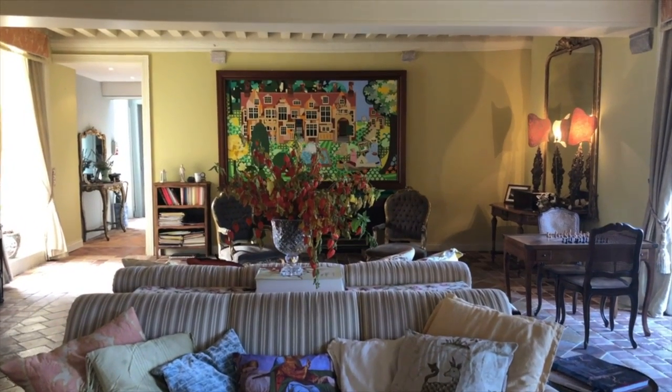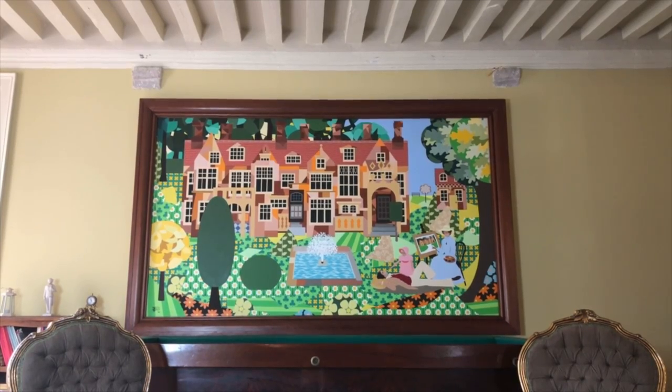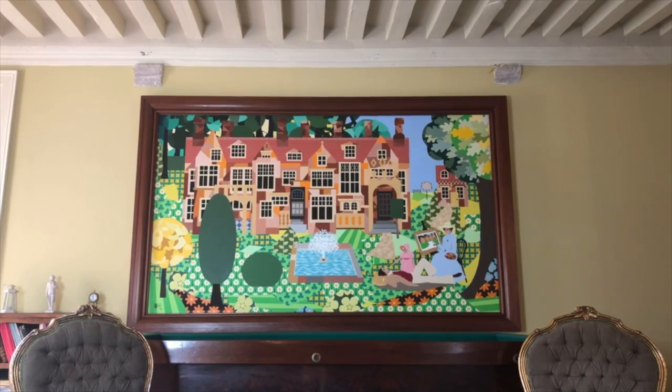The huge painting that dominates the room is of the house that I grew up in. It's called Cransford Hall and it was the nursing home that my parents made for people with Alzheimer's, and I lived in the attic. It was a very happy childhood and I'm reminded of that every time I look at this painting.